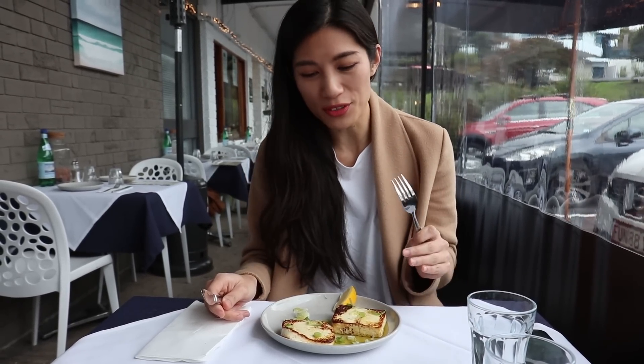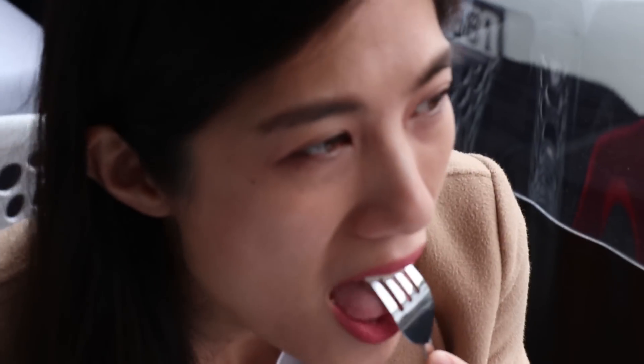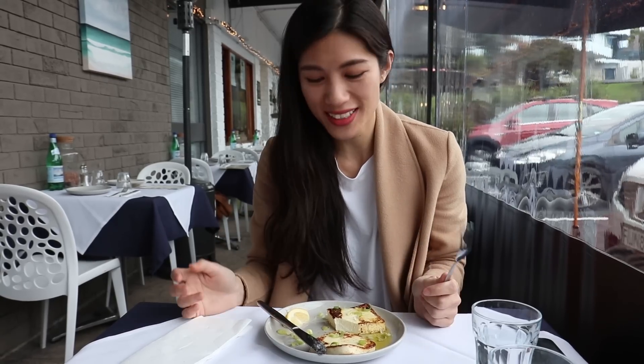So the first dish has arrived and I've got the Greek halloumi. It is goat and sheep cheese, fried in extra virgin olive oil. Let's try a little bit of this lemon. I love halloumi cheese — it is like a semi-soft texture. That extra lemon zing that goes with it goes perfectly with the cheese. Delicious.